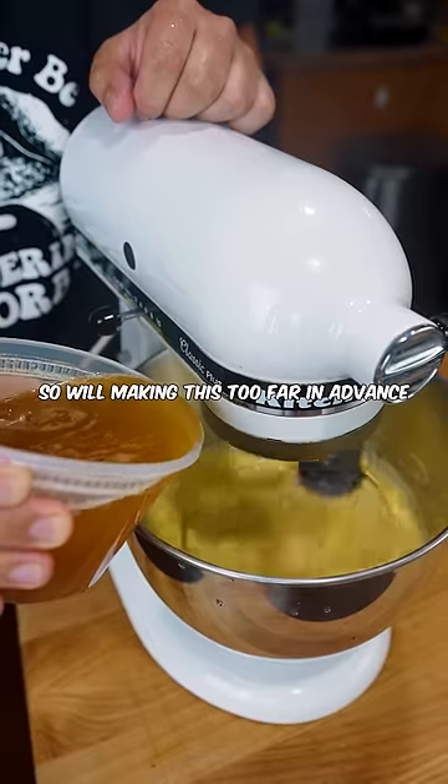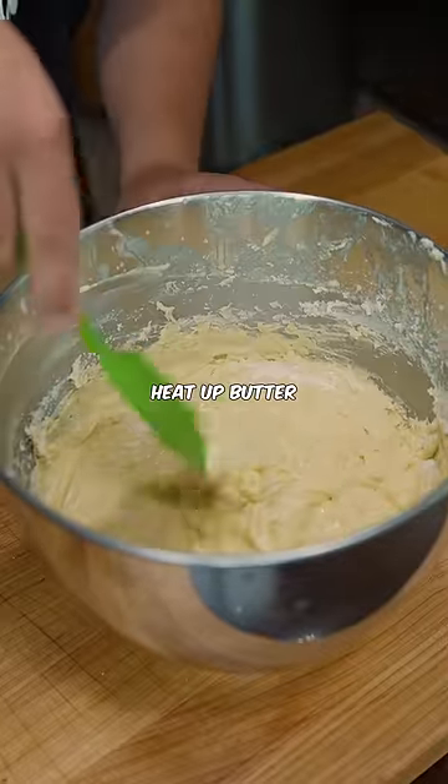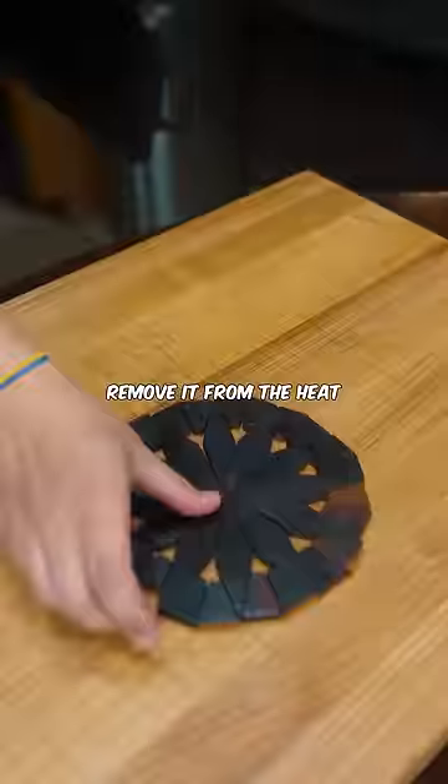Avoid making this too far in advance. Next, add in some clarified brown butter — to make that, just heat up butter until it foams up, remove it from the heat, and strain it.